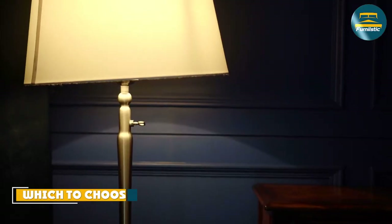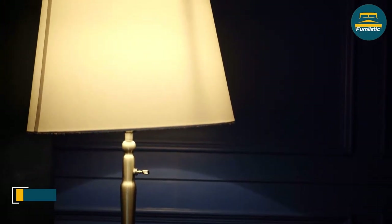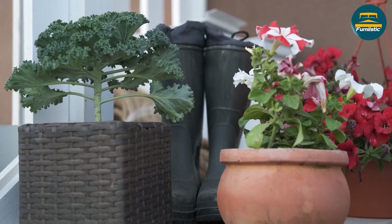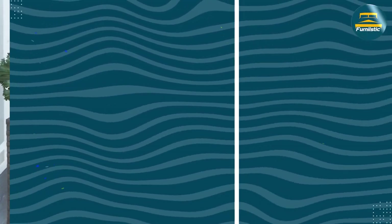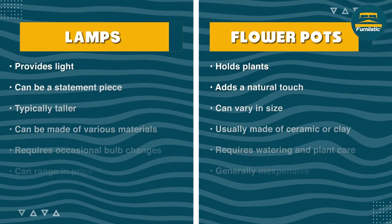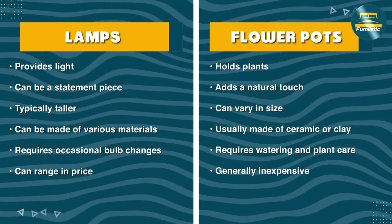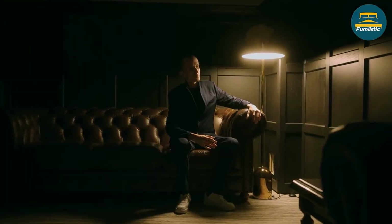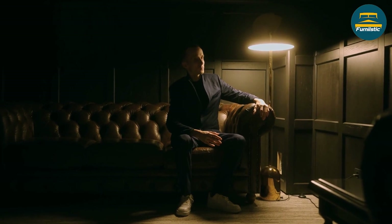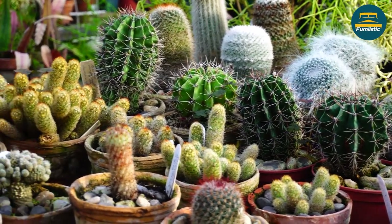So, what should you choose for your side table decor — lamps or flower pots? The answer depends on your individual needs and preferences. If you need functional lighting in your space, then a lamp is likely the best choice for you. It can provide much-needed light while also adding to the overall design of your room. If you want to add some color and life to your space, then a flower pot is a great option. It can provide numerous health benefits while also being a cost-effective choice for your decor.